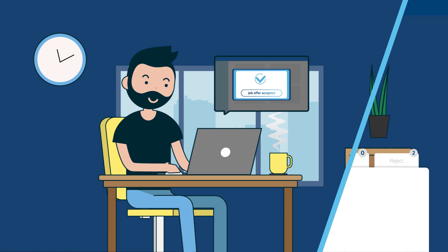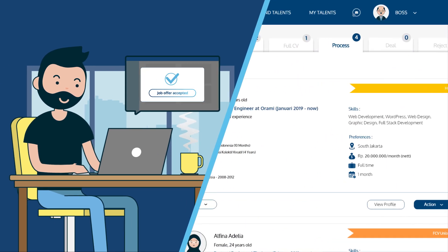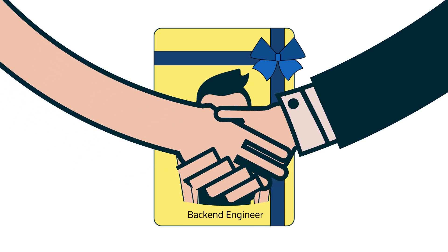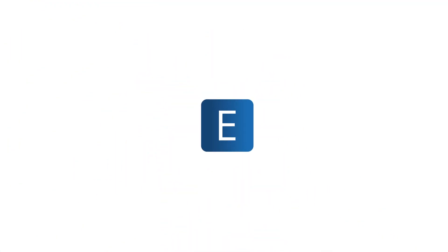When the talent accepts your offer, the label on the status will be changed to Hired and their profile will be moved to the Deal tab. Congratulations! You just got your newest back-end engineer. It is that easy to get a new highly-skilled talent. Welcome to eCroot!